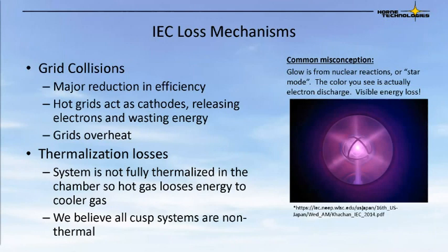In IEC, there are two major loss mechanisms. Grid collisions are the first — they offer a major reduction in efficiency as your fuel runs into the grid. The grids also heat up and act as cathodes, releasing electrons and wasting energy input into the system. Grids interacting with the plasma also overheat, causing a very lossy mechanism. Additionally, there are thermalization losses — the system is not fully thermalized in the plasma, so a hot gas loses its energy to cooler gas. All cusp systems are non-thermal. A common misconception is that the glow from these fusers, or star mode, is actually electron discharge — this is visible energy loss and something that needs to be overcome to make these less lossy.